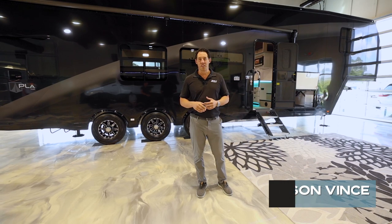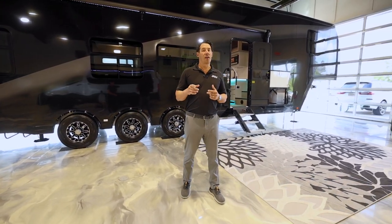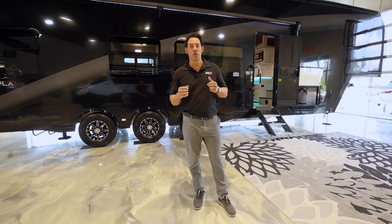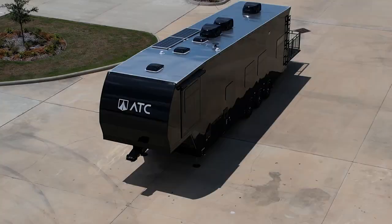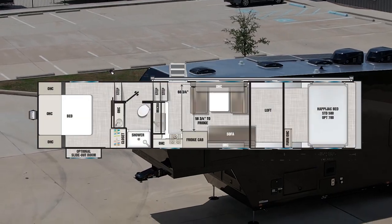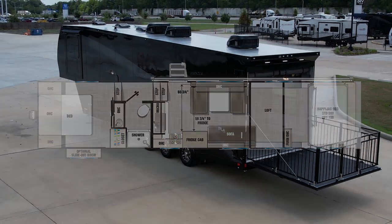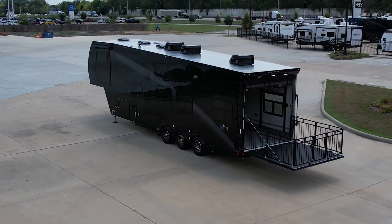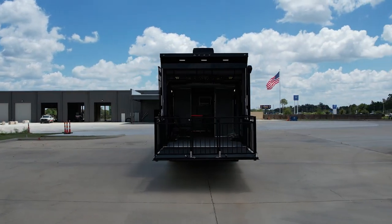Hey guys, welcome. My name is Tyson Vince with The RV Shop located in Baton Rouge, Louisiana. Today I want to walk around and show you the new ATC Play 700. The model I'm going to show you today is the 4023. This unit is 41 foot 3 inches long, 13 foot 5 inches high, and has a gross weight rating of 21,000 pounds.